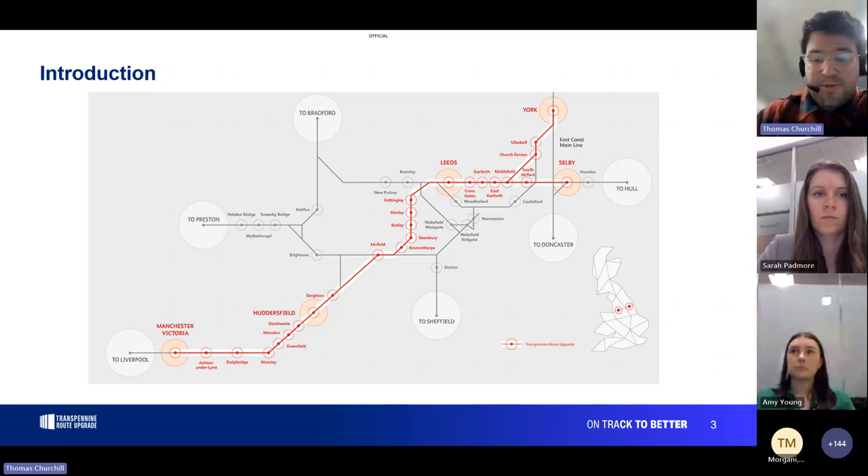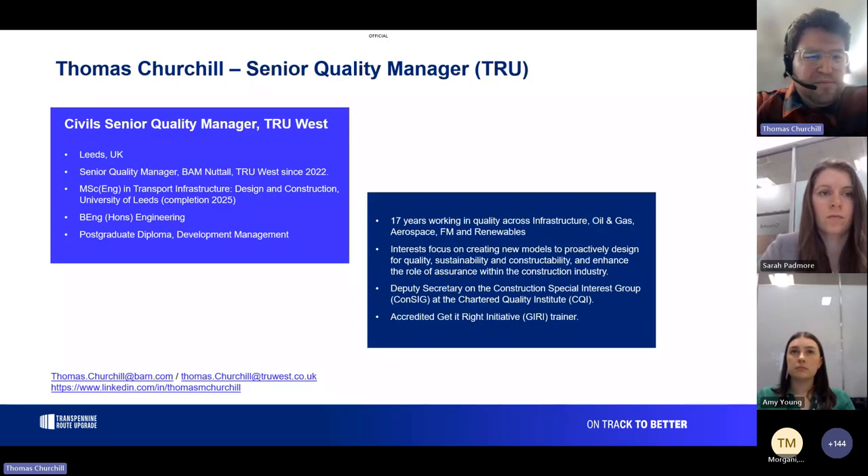Today we'll cover a bit about rail and the assurance we've been doing on the job — a lot about construction assurance and some of the good work we've been doing and lessons learned. We've also got Sarah and Amy looking at the integrations piece — actually getting the railway back into the network, which is essentially the bit that gets it going again. I'm the senior quality manager at Bamnator and TIU West, based in Leeds, in post since 2022.